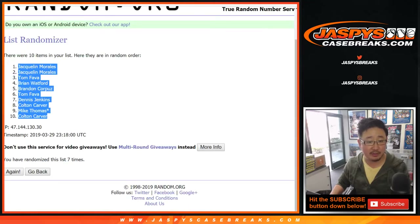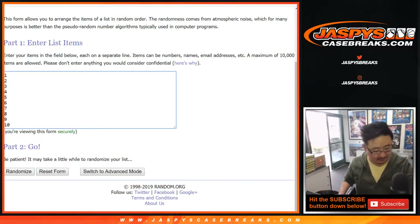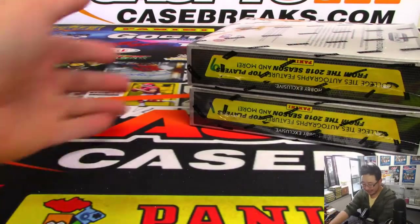And then once again, four and a three, seven times for the pack numbers. Actually, before I do that, I haven't done these random pack breaks in a while — I've got to number the packs first.